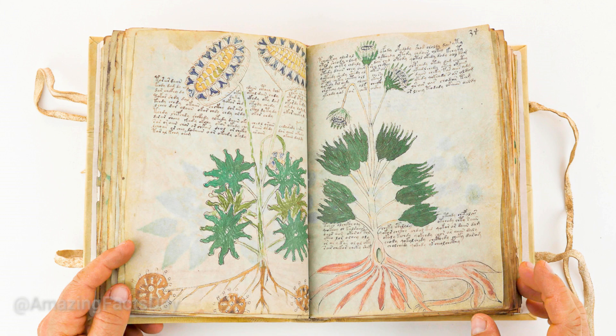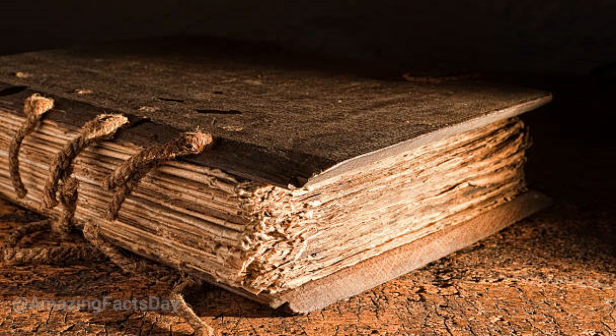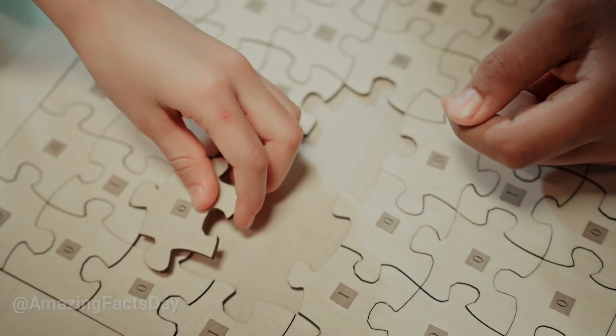The Voynich Manuscript continues to captivate and intrigue both experts and enthusiasts alike. Its unreadable script, intricate illustrations, and enigmatic nature have made it a symbol of historical mystery and curiosity. Despite the dedicated efforts of scholars across generations, the secrets held within its pages remain veiled, adding to its allure as one of history's greatest unsolved puzzles.